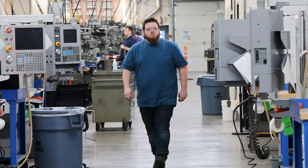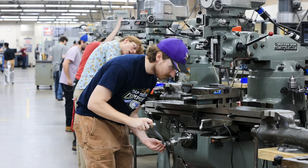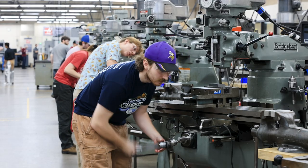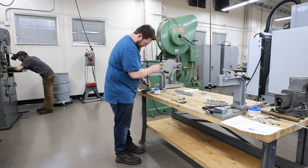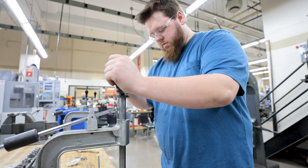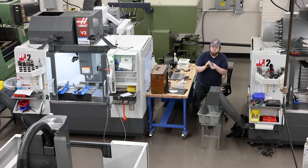Walking through the shop really sparked my interest in coming to Dunwoody — I was sold right away. I saw the manual side of the shop and the CNC side of the shop and knew that Dunwoody was the right fit for me to learn machine tooling.